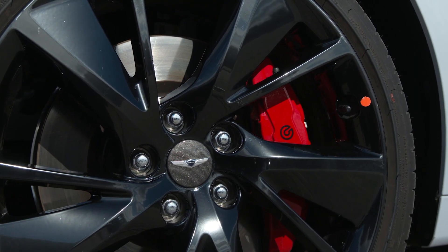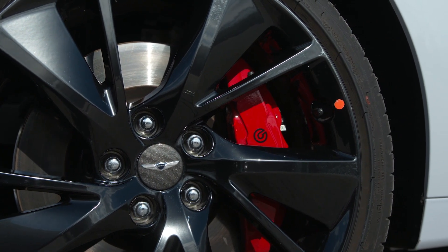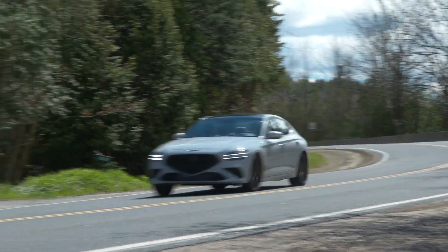Combine this with the adaptive suspension, crisp steering and strong Brembo brakes, and the G70 has a keenly honed driving experience. There really was very little wrong with the outgoing G70 in terms of the way it handles, yet this car just feels so much sharper.